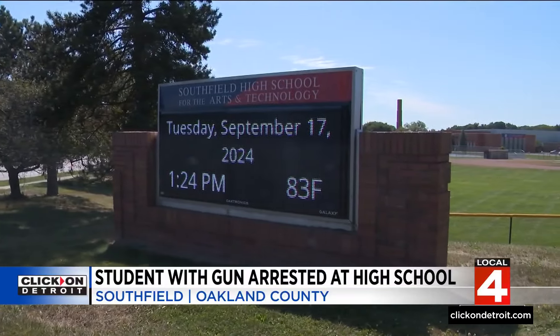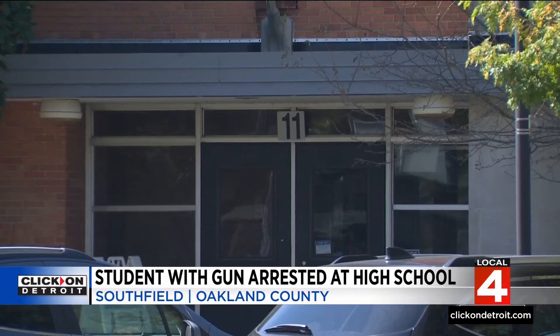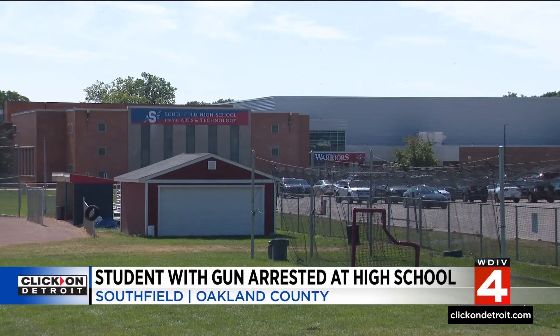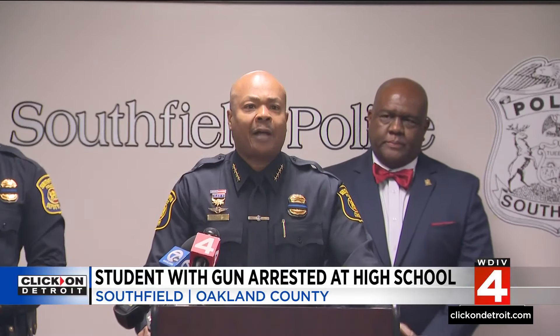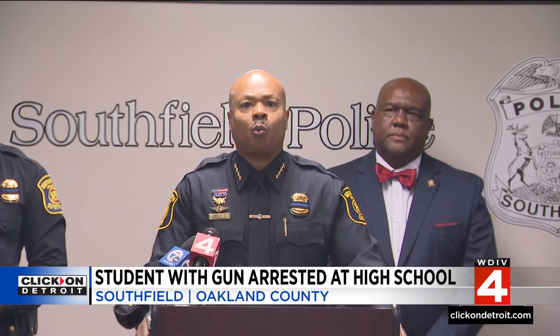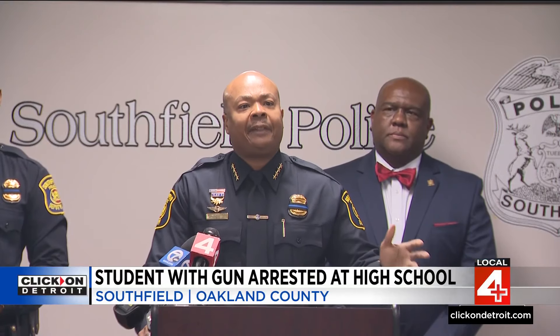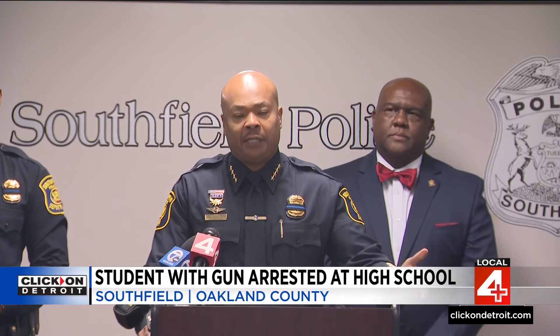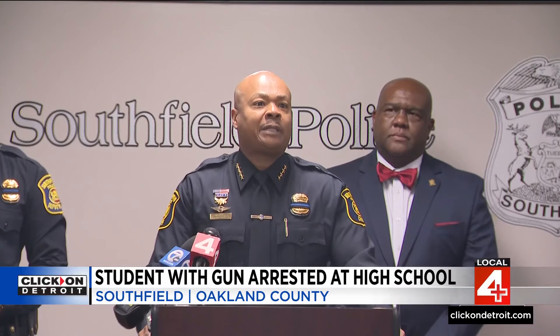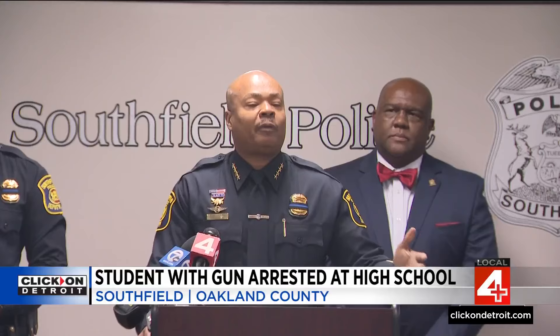Southfield PD says the student is from Detroit, was having problems with other teens in Detroit, and was carrying the gun for protection. We were able to track down the origin of the weapon to a home in the city of Detroit where our suspect was recently visiting friends, and he was able to find this weapon and steal it from that residence.